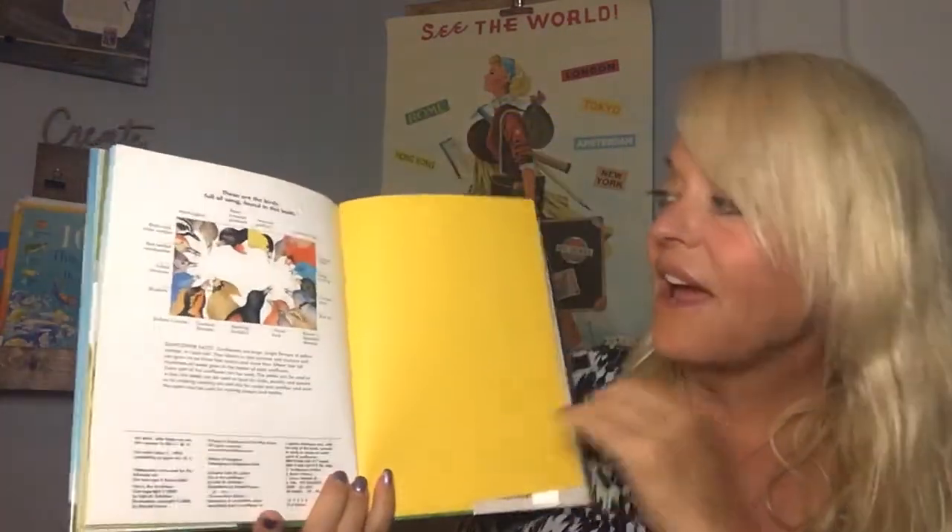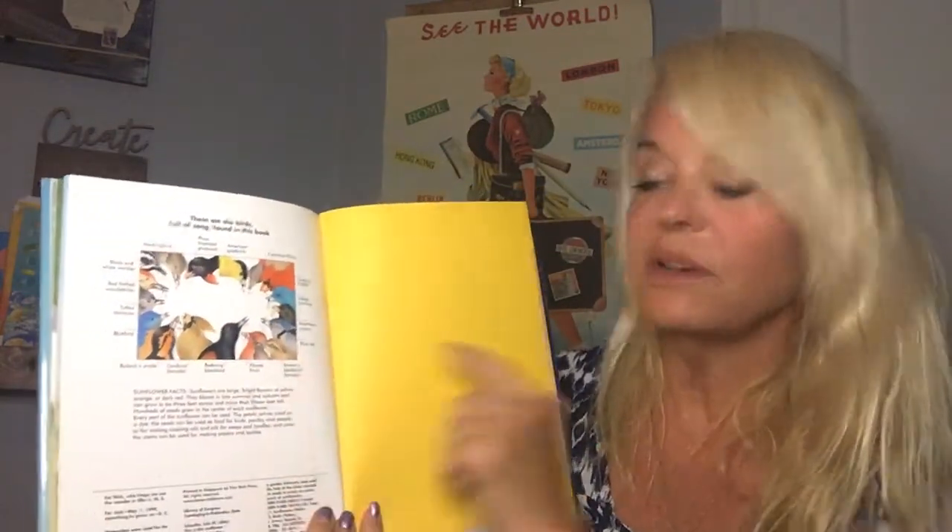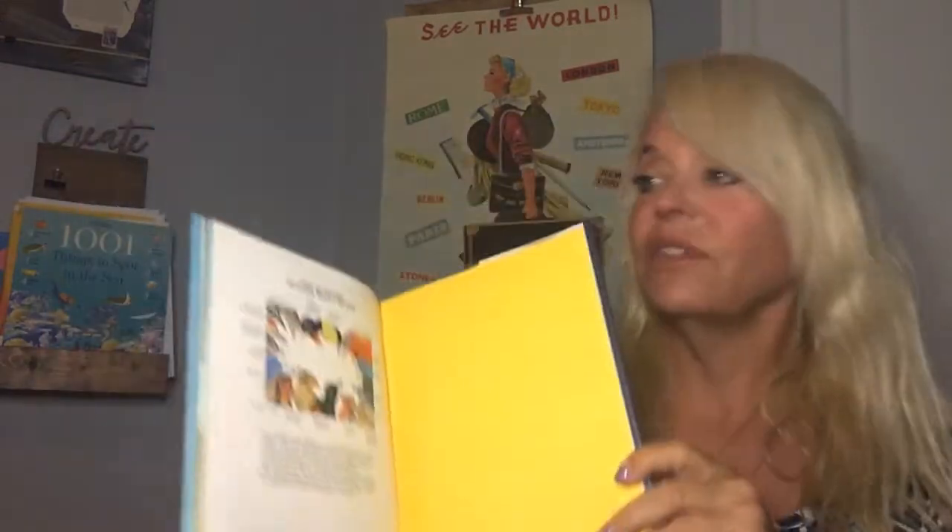In the back of this book they even list the birds full of song found in the book — so they actually included birds that would eat the sunflower seeds.